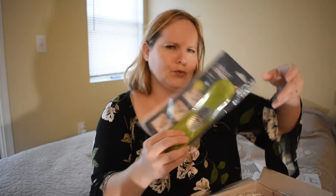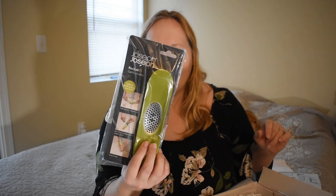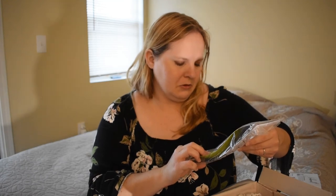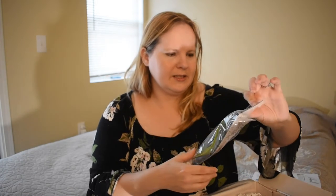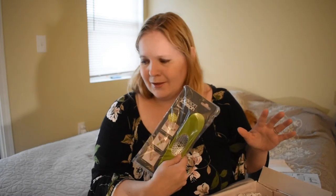First thing I'm seeing is this rocker garlic crusher. Next time I have to cut some garlic on this channel, let's try it out and see how it goes. Looks like you just rock it back and forth and the bowl collects the garlic. I've seen garlic presses before, but this is one I have not seen anything like before.